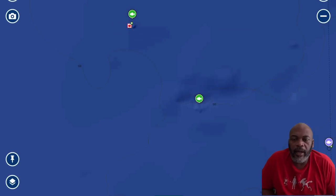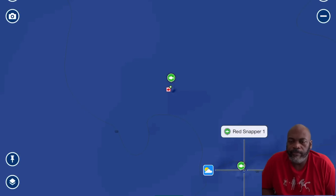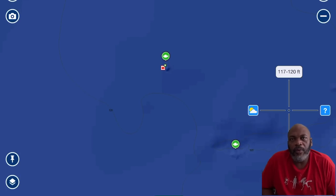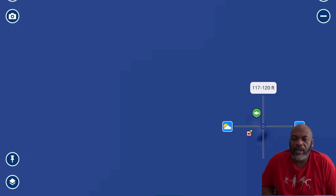This next spot is not really a public number. I've never seen anyone else fish here, but the red snapper are awesome. You have to weed through vermilions, so it's best to use bigger bait and not fish the bottom. The biggest red snapper I caught at this spot was 26 inches, but I got broken off by a few others because I didn't have proper tackle. I call these spots Red Snap One and Red Snap Two — they're pretty close to each other.